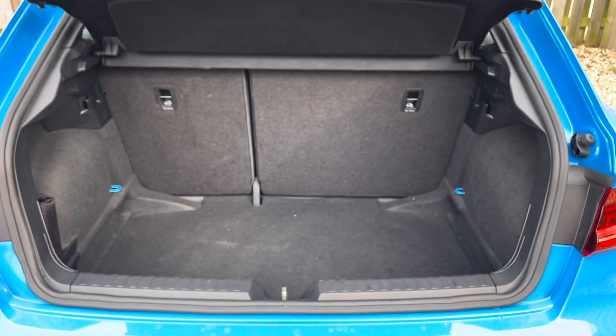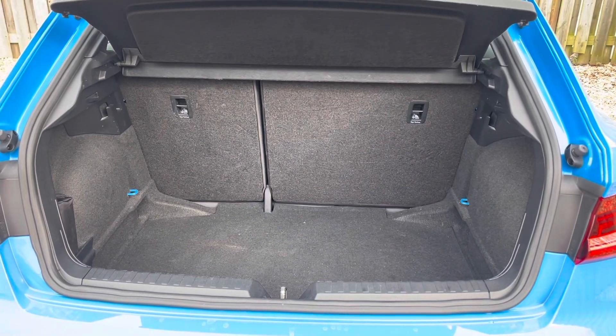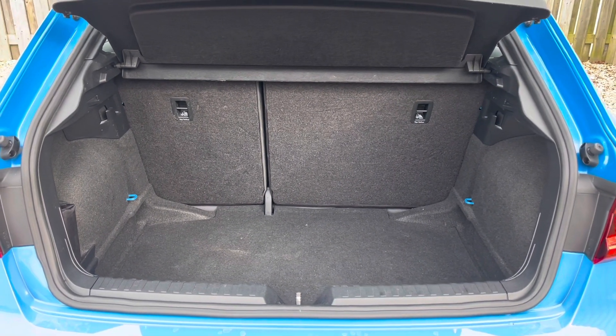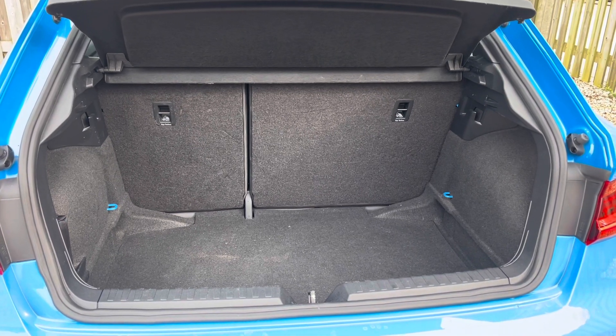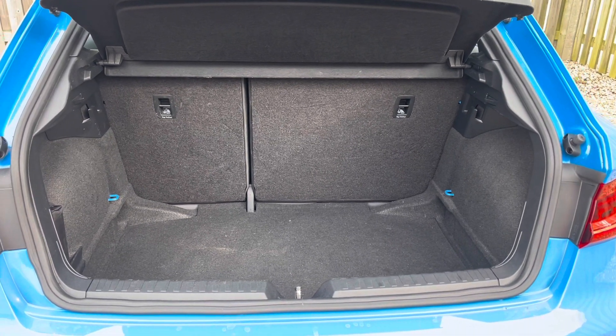You'll find that the boot is super easy to open and close and provides a spacious 335-litre luggage compartment capacity. Your rear seats can also be folded down to expand the boot space when necessary, ensuring that the A1 Sportback is perfect for every adventure.